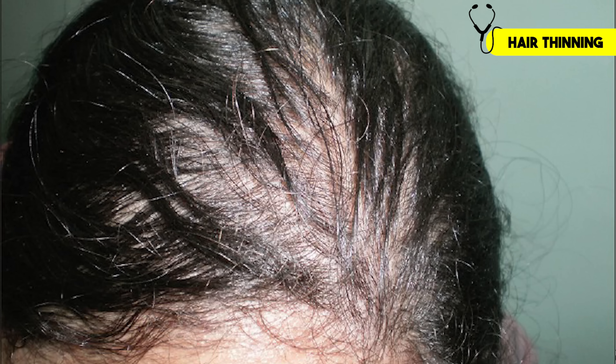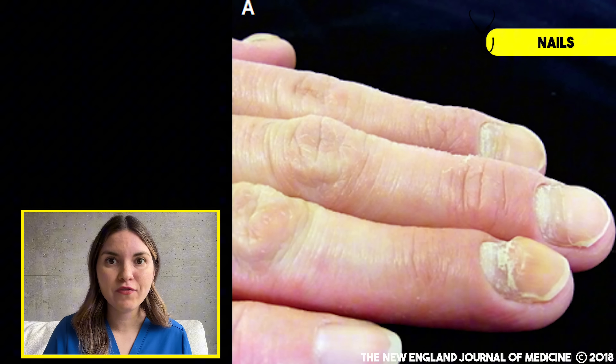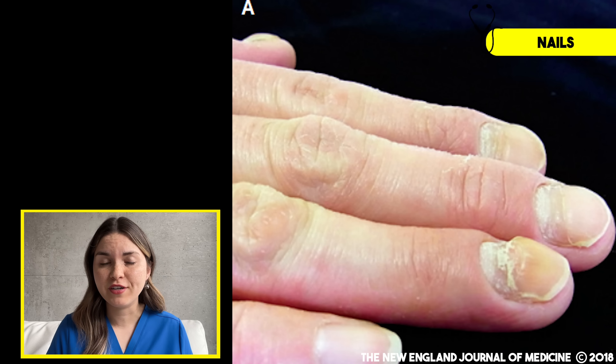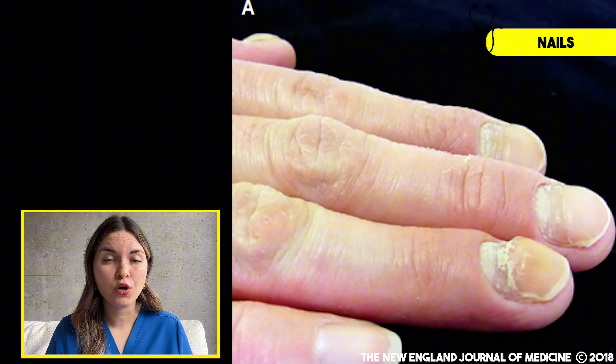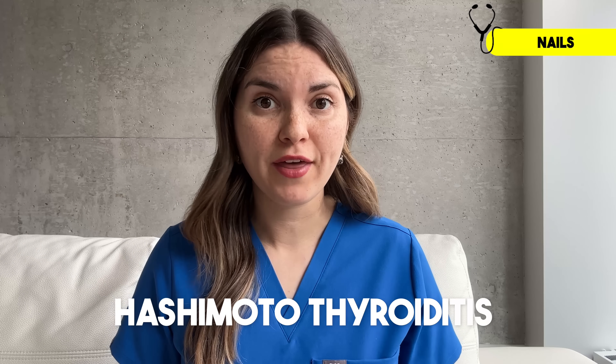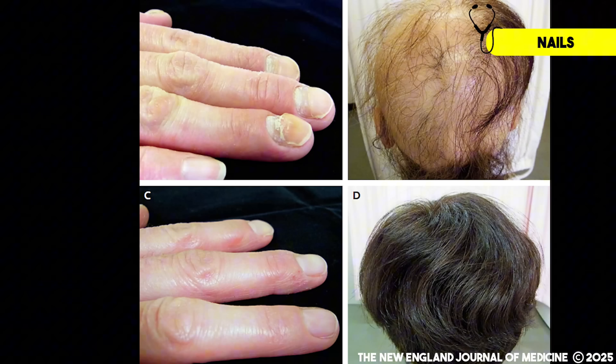Here are some examples of hair thinning that are less severe but also caused by hypothyroidism. Now let's look at the nails of that same woman. A similar process happens where nail growth slows down and becomes disorganized. Sometimes this leads to thicker nails, but although they're thicker, the nail quality is actually poor and they're quite prone to splitting. It turned out this patient had Hashimoto's thyroiditis, a condition where your immune system attacks your thyroid gland. She was immediately started on treatment with thyroid hormone replacement and made an incredible recovery. This is her five years later, with a thick head of hair and normal nails.